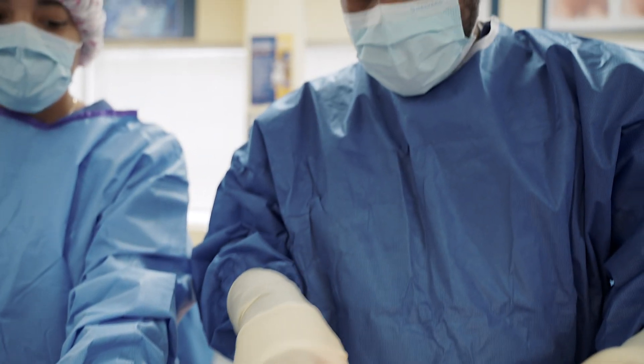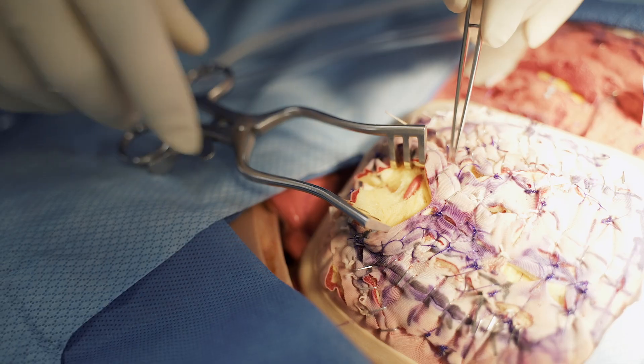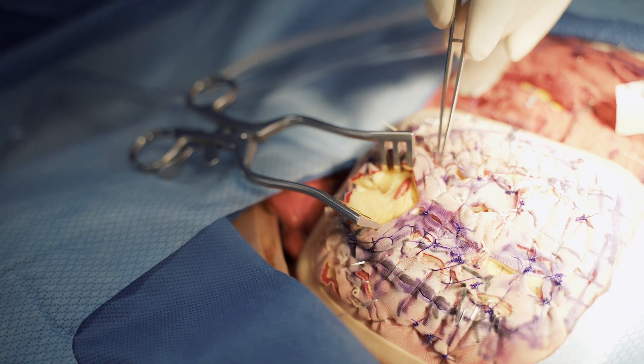Our associate degree surgical tech program here at Ames Education is a hybrid program. What does that mean? It means that you get to take classes from home in the comfort of your home as well as on campus, and the program is five semesters and roughly 20 months.